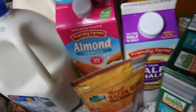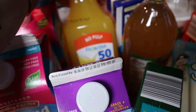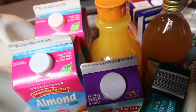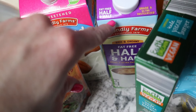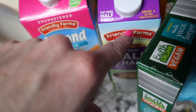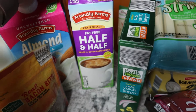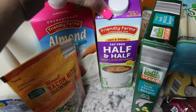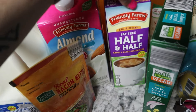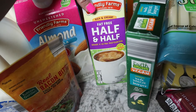I always pick up almond milk at Aldi — it used to be $1.89 and is usually cheaper there. Orange juice was $3.69, which I think is still a good deal. I still haven't found salsa macha at any of our local stores — not Walmart, not Kroger — so I may need to check a Mexican grocery store.